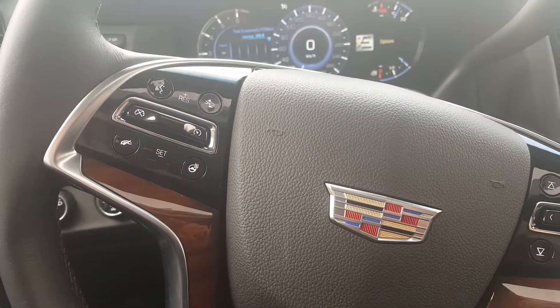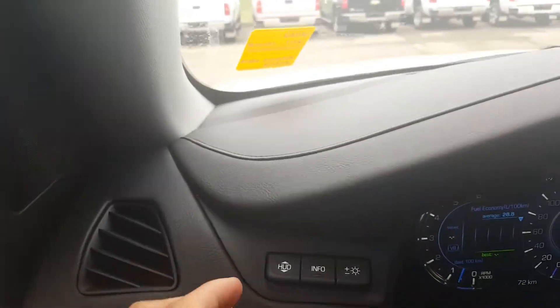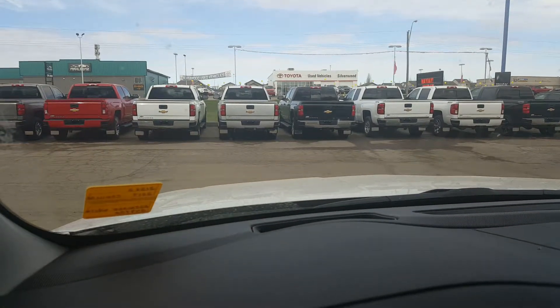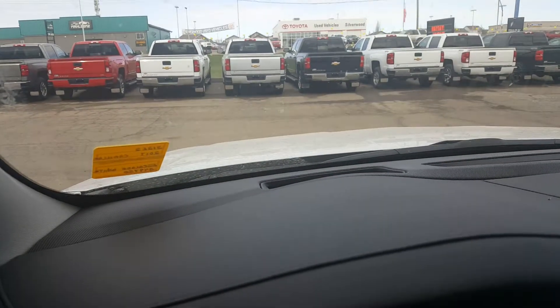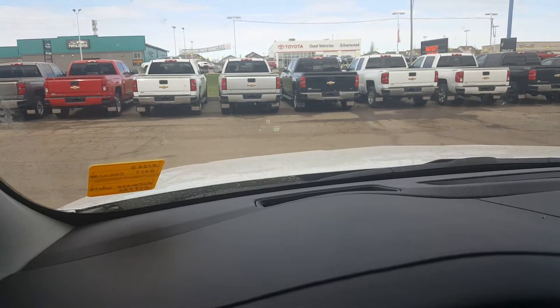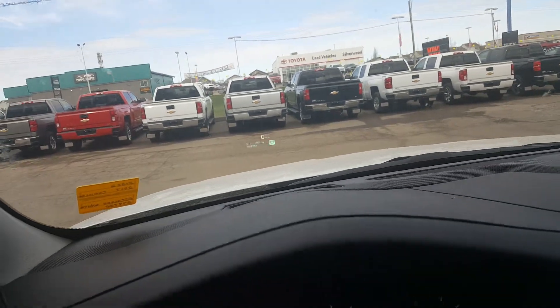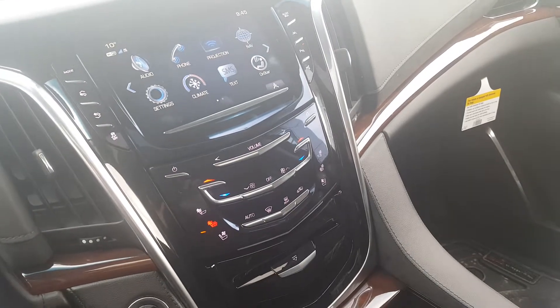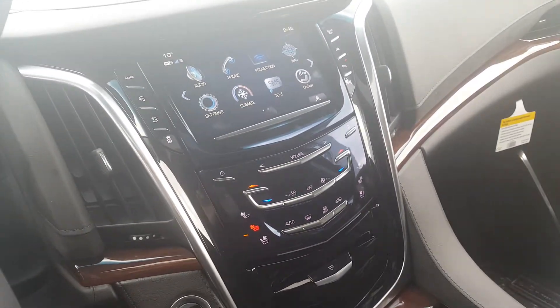It also comes with a heated steering wheel and the Bluetooth connection is right here. As you can see, there's a heads-up display — the button is here — and as I move it, it projects onto the windshield. That concludes my presentation on the interior of the 2017 Cadillac Escalade.